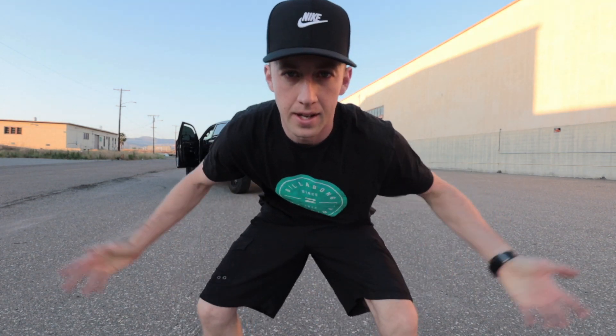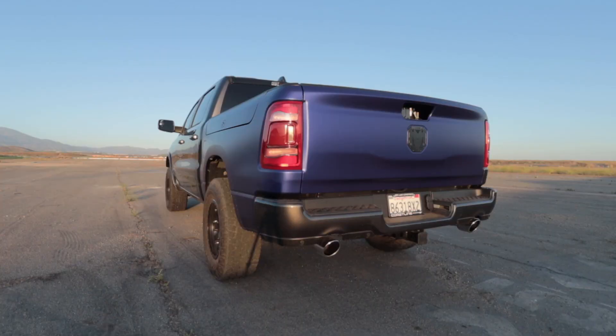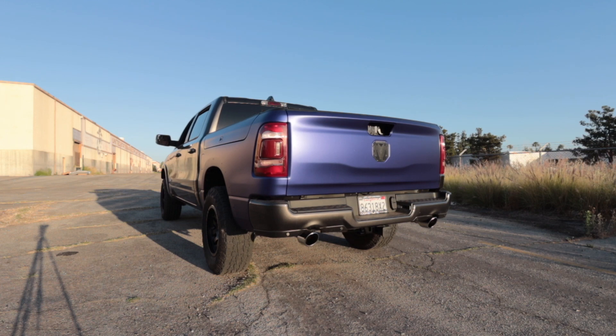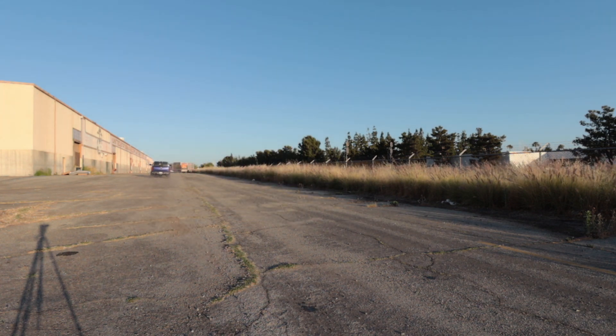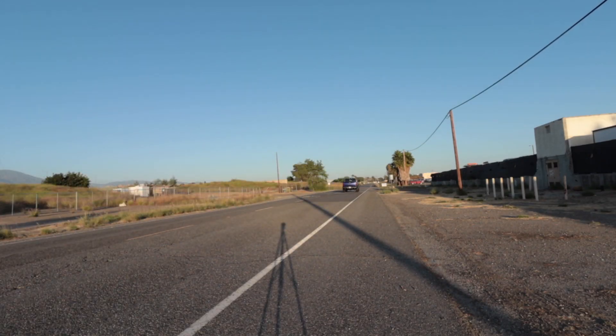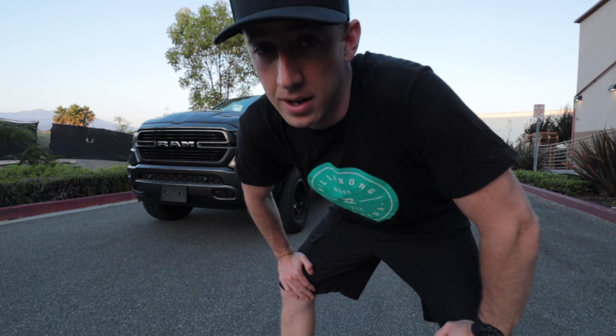Why is the music on? It's an exhaust video. I feel like right now might be a good time to drop a few clips of the stock exhaust before we run it with the Magnaflow. Not bad, not bad for a stock setup — but Magnaflow...